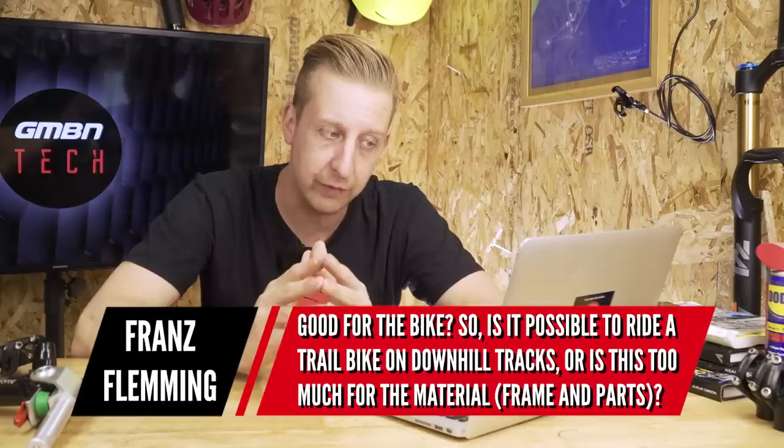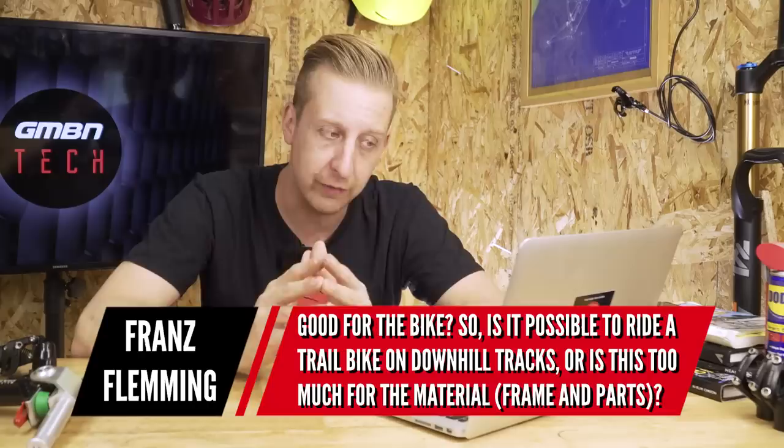Next is a question about the capabilities of bikes pro riders use, from Franz Fleming. He asks: I've just seen Ollie Wilkins riding his Focus Jam down the streets in Mexico — but is this good for the bike? Is it possible to ride a trail bike on downhill tracks, or is this too much for the material, the frame, and the parts? Well, firstly, Ollie is a very accomplished rider. He could ride a hardtail down that track. Don't confuse the bike with the skill — a skilled rider can always ride a lot more on any level of bike.